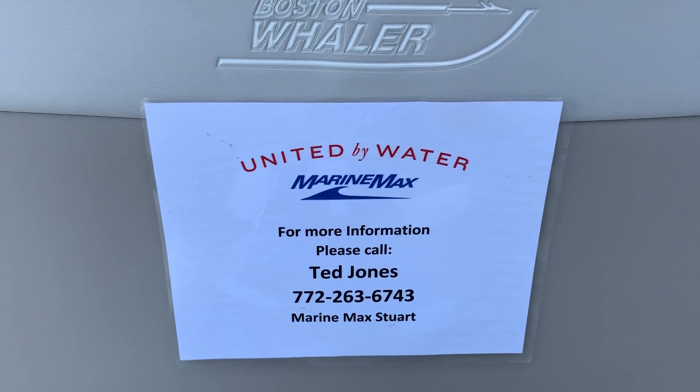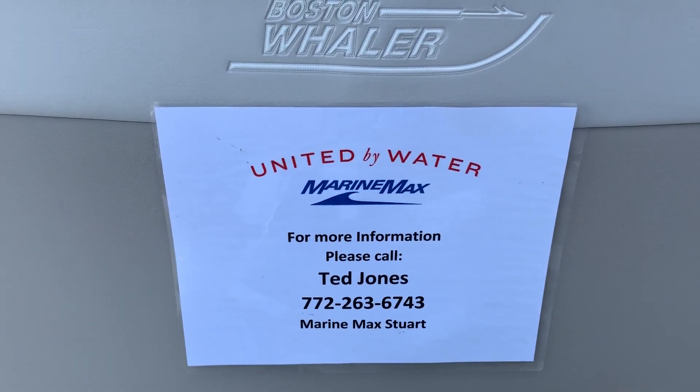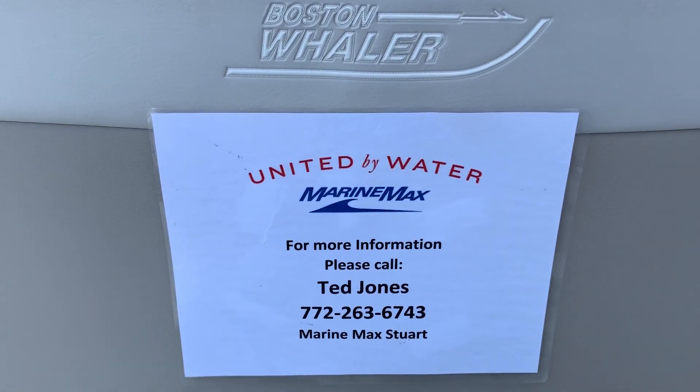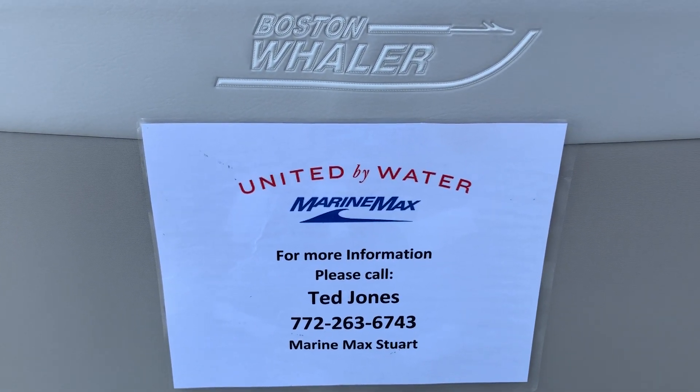Thank you for your time, and for more information please give me a call. Ted Jones, MarineMax Stuart, 772-263-6743.